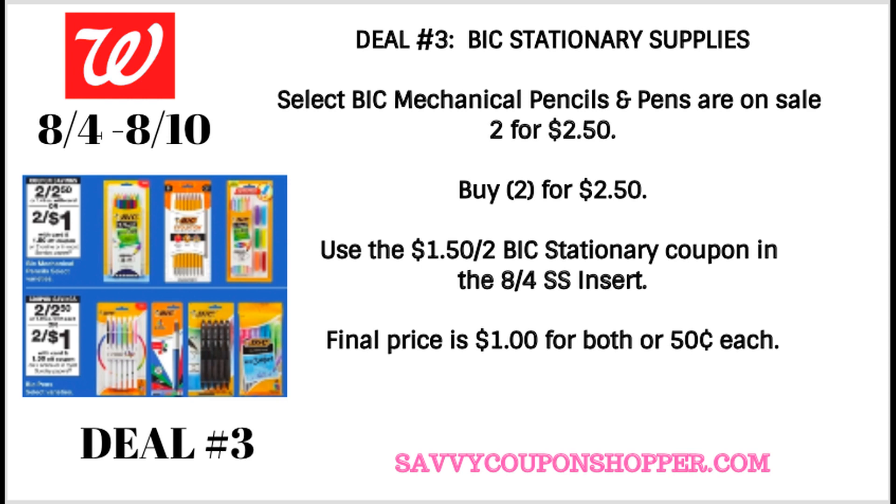Deal number three is on BIC stationery supplies. In our 8-4 Smart Source, we're expected to get another $1.50 off two BIC coupons, so check your inserts before you purchase them. A lot of these were not mentioned in coupon previews, so some may be regional. Check back Saturday and I will go through my inserts and show you the coupons I received. Select mechanical pencils and pens are both on sale two for $2.50 — grab two, use one of those $1.50 off two coupons, and your final price will be $1.00 for both, or $0.50 each. That is a great stock-up price.